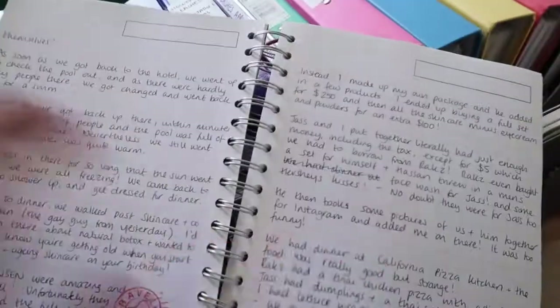I kept a travel diary — it's basically a blog. You were writing blogs ages ago but they weren't online!